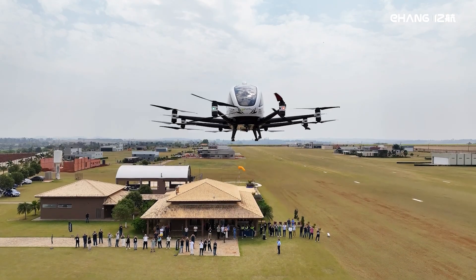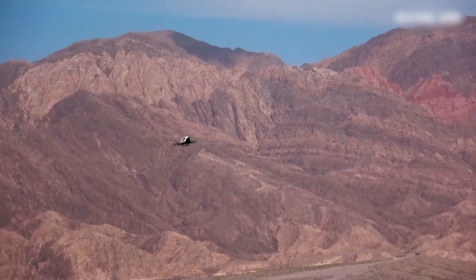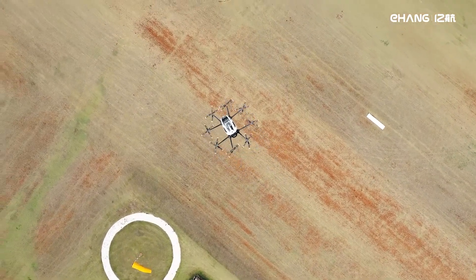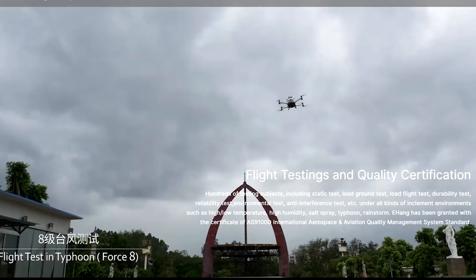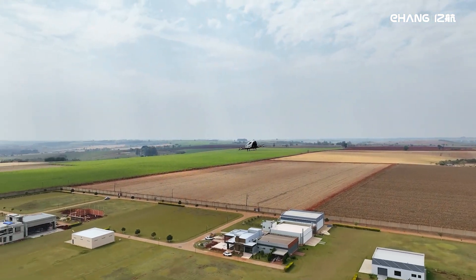Error 404, pilot not found. Now, what's the price tag for this futuristic flying taxi? Initially priced at around $333,000 — or roughly 315,000 euros — the Ehang 216 is set to revolutionize urban air mobility. It can travel a maximum range of 30 kilometers, about 18.6 miles, on a single charge, and can fully recharge in just two hours.